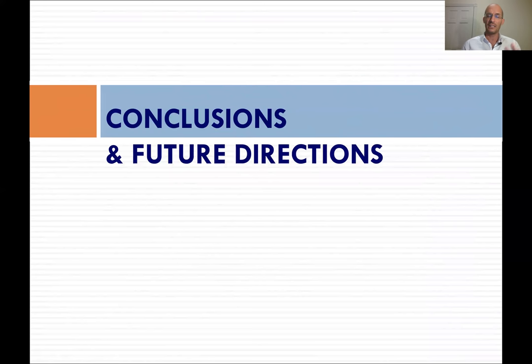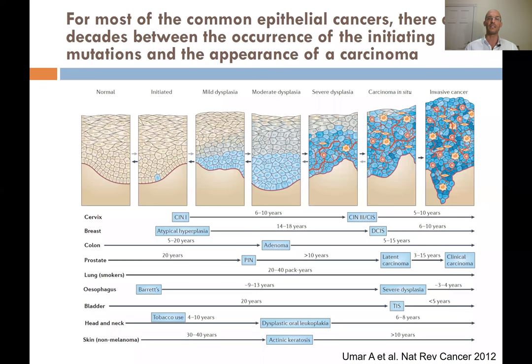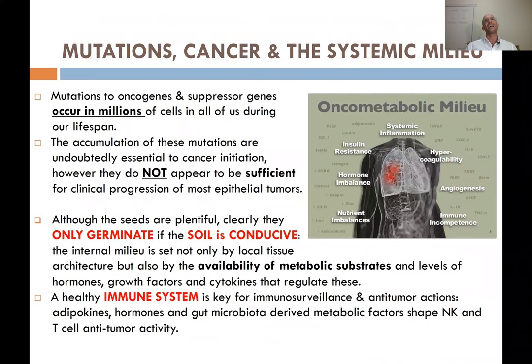Let me conclude. Many cancers — breast, colon, prostate — take around 40 years from the first mutation to become clinically detectable. For prostate cancer, there are 20 years to develop dysplasia, then another 10 or more years to develop latent carcinoma, another 15 years to have a clinical carcinoma that can be detected, and then eventually it can become metastatic and kill you. The same timeline applies for breast and colon cancer.